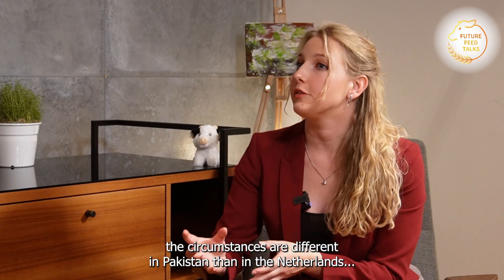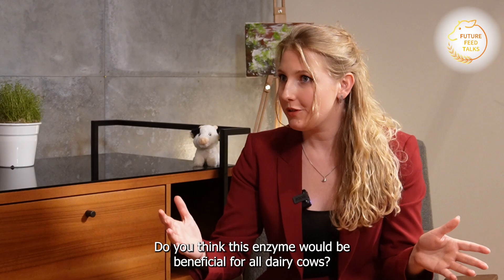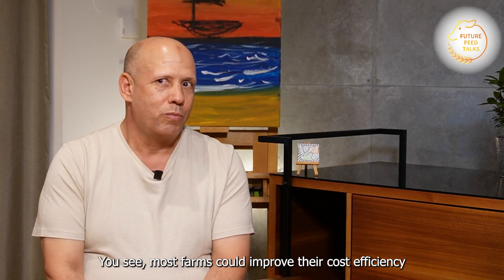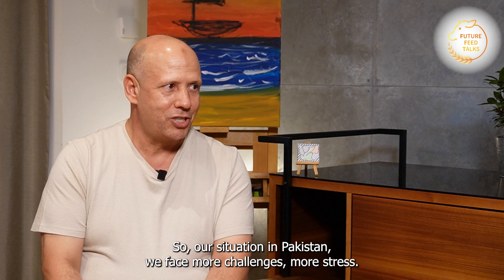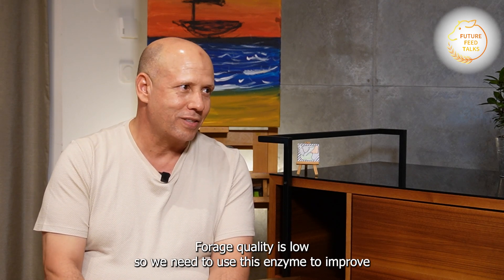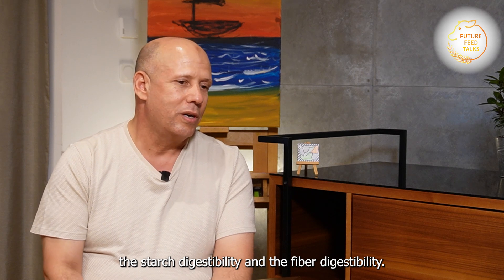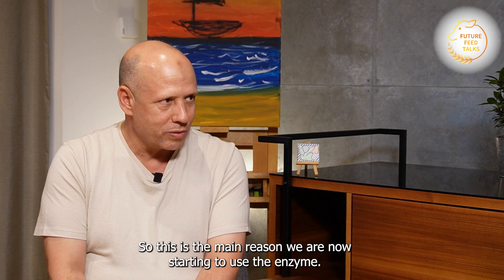The circumstances are different in Pakistan than in the Netherlands — do you think this enzyme would be beneficial for all dairy cows? Every farm needs improvement in cost efficiency and profit. Our situation in Pakistan is under more challenge and stress. Forage quality issues mean this enzyme is needed to improve starch digestibility and fiber digestibility. That is the main reason we started using the enzyme.